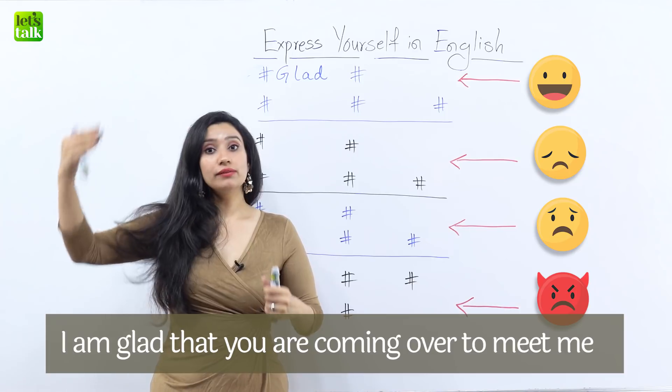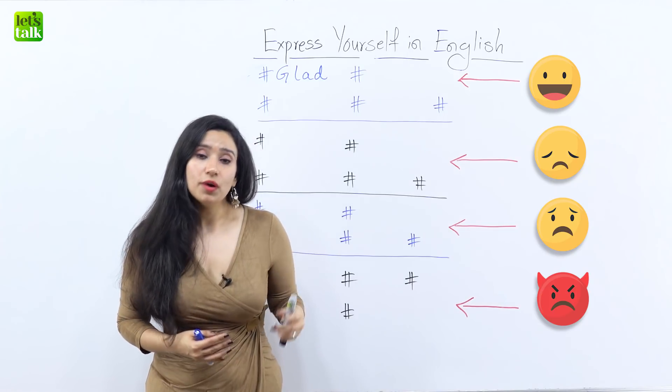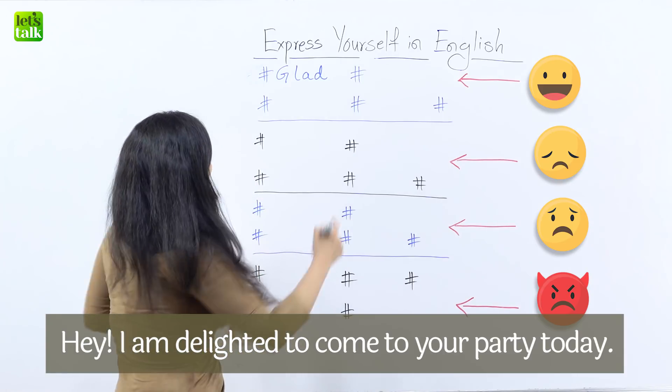Now another level of being happy is called 'delighted.' Imagine that you have to go to your friend's party and you're very excited about it. You will tell her, 'Hey, I'm delighted to come to your party today.' So that's delighted.